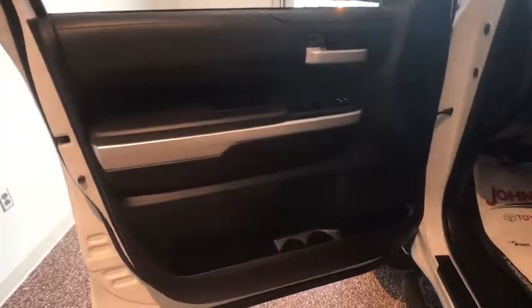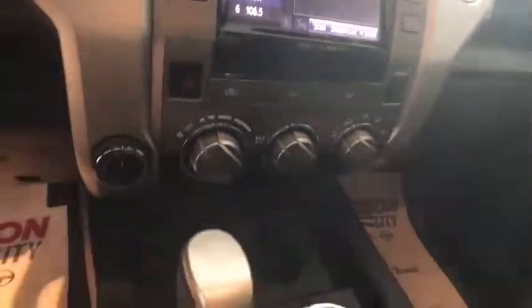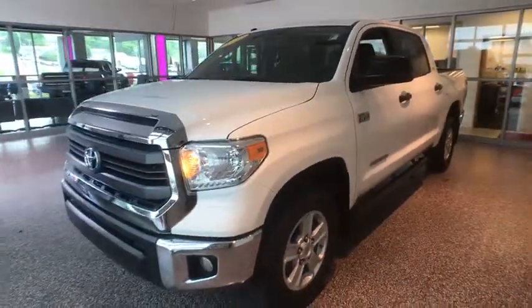Here are some of this vehicle's great options: traction control, keyless entry, Bluetooth, dual airbags, power steering, cruise control, four-wheel disc brakes, center armrest, hands-free communication, premium sound, electronic stability control, rear window defroster, CD player, security system, power windows, power locks, fog lights, brake assist, and remote keyless entry.